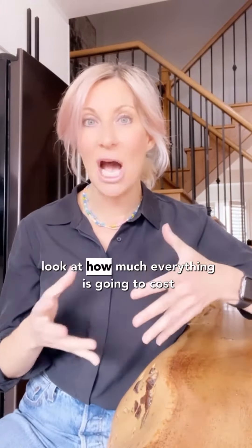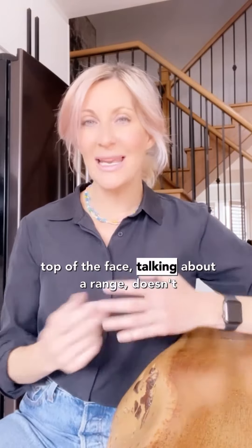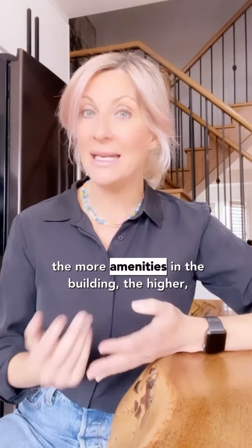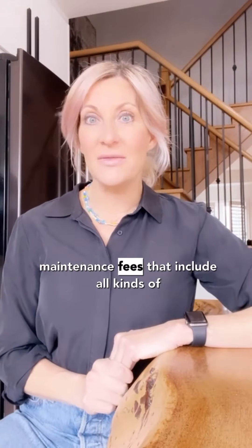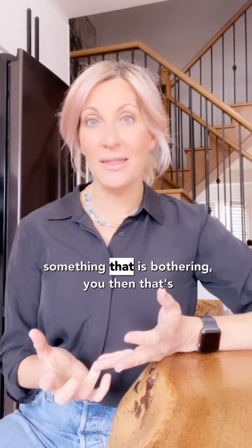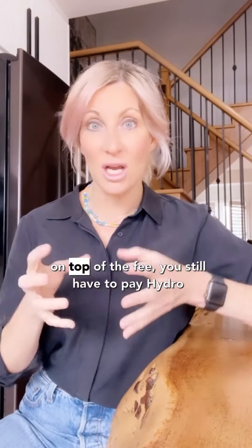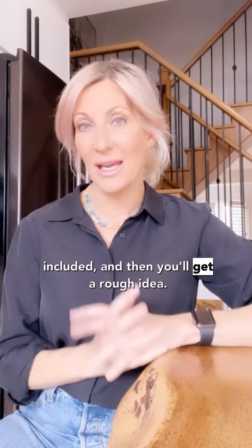You have to really look at how much everything is going to cost you on top of the fees, if there are extras on top of the fees. Talking about a range doesn't really make a ton of sense without knowing what exactly you're getting for those fees. The more amenities in the building, the higher the fee is going to be. There are lots of maintenance fees that include all kinds of amenities that you won't use, and if that's something bothering you, then that's probably not the right building for you. Look at them all when calculating your monthly expenses and figure out whether you still have to pay hydro and heat on top of the fees, or whether it's all included, and then you'll get a rough idea.